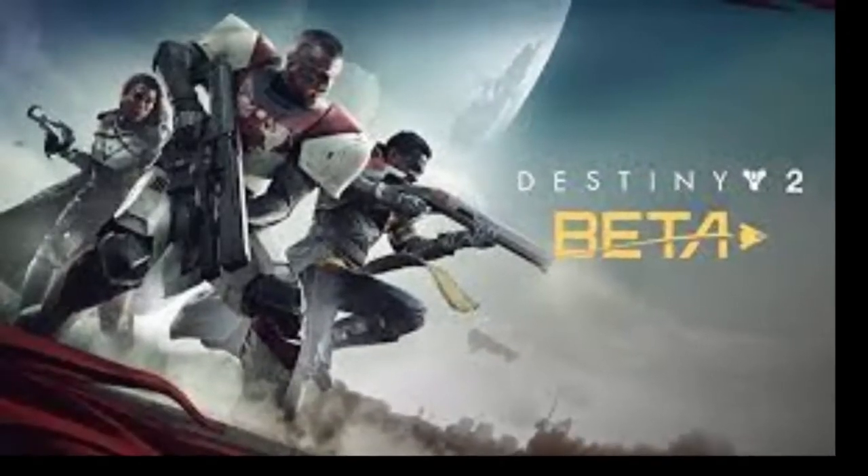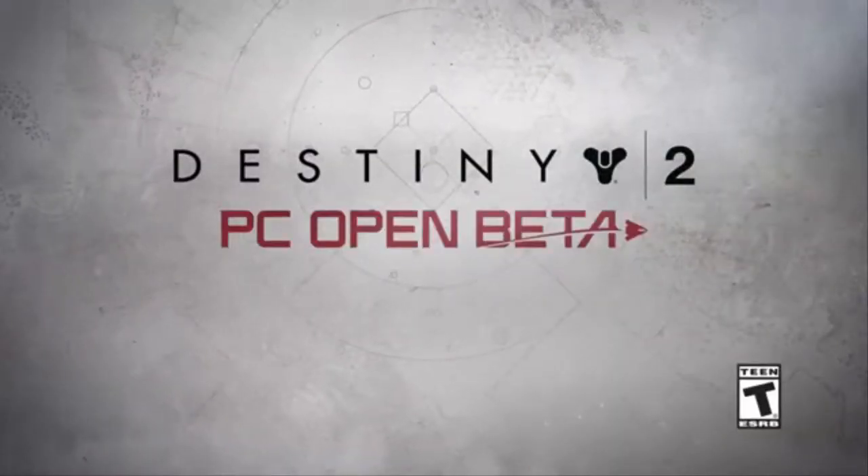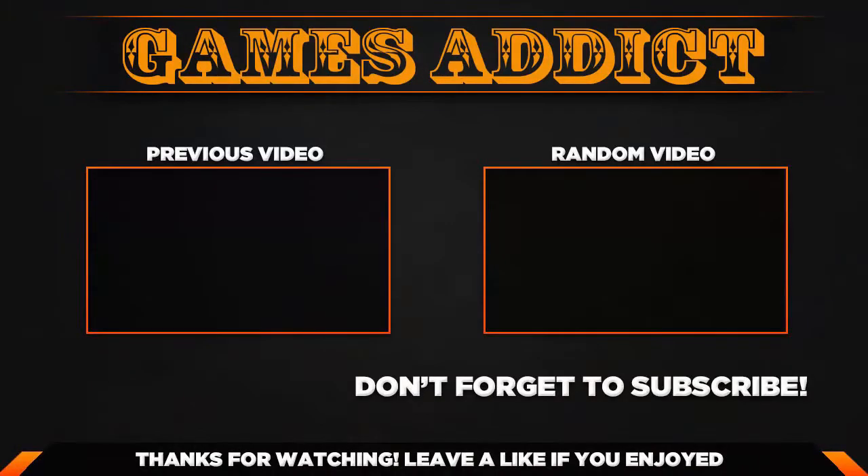As with the beta, there will be an extended wait for the full version of Destiny 2 on PC. Whereas it launches on September 6th for PS4 and Xbox One, it doesn't arrive on PC until October 24th.